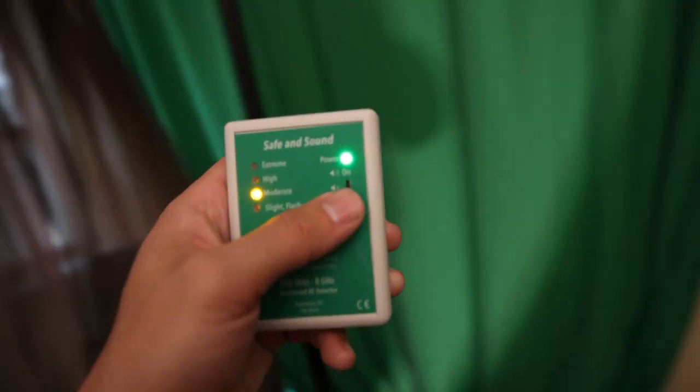As you guys can see, where my head is resting when I sleep, the meter is flashing green. So whatever we have done here has effectively removed all types of environmental radiation. Which is kind of crazy, considering once we open this up and step outside the safety of the canopy, we're back to a moderate, sometimes high, EMF environment.